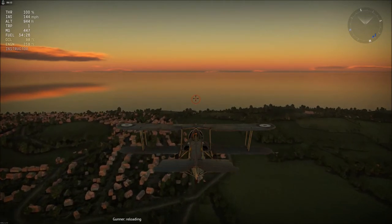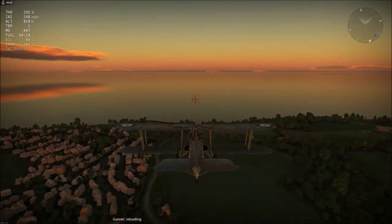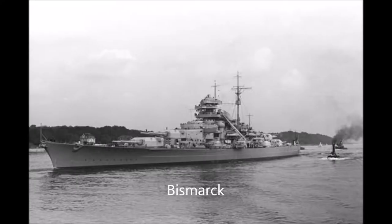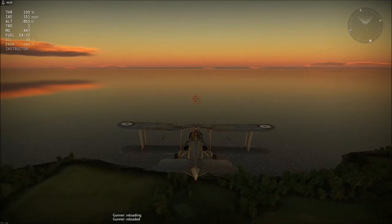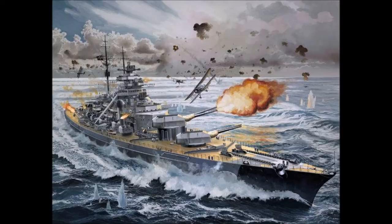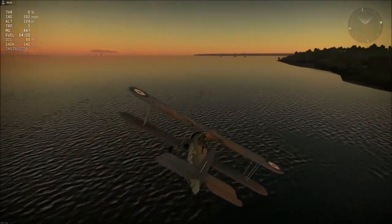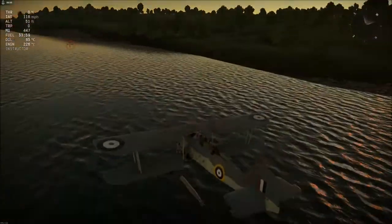Swordfishes stationed at Malta later went on to attack Axis convoys making their way across the Mediterranean to support troops in North Africa. Another famous deployment was during the British operation against the German battleship Bismarck, which had previously sunk HMS Hood and was roaming the North Atlantic. On the 26th of May 1941, two flights of Swordfishes were launched from HMS Ark Royal. The second flight managed to hit the Bismarck with two torpedoes, one of which damaged the ship's rudder mechanism, jamming it at 12 degrees to port, causing the Bismarck to circle uncontrollably and allowing British warships to catch up and sink it.